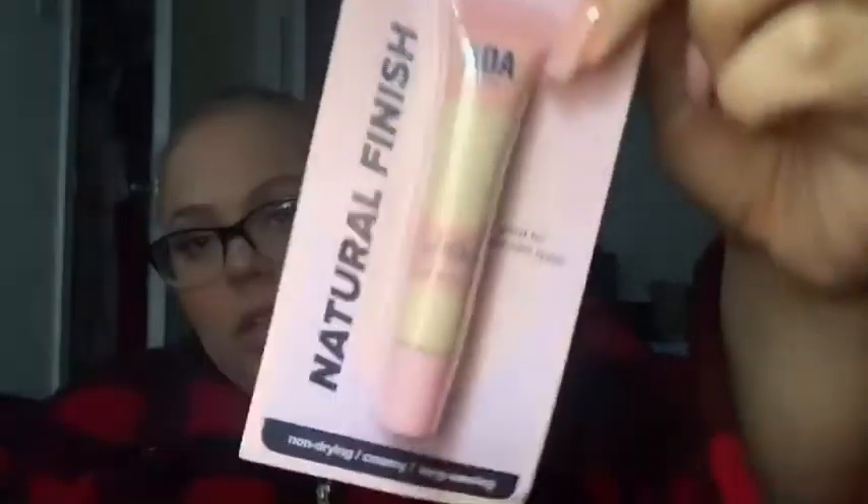The next thing I got was concealer — this is the AOA medium to full coverage concealer. Let me check the shade... it's Porcelain. So I got a pretty bright color. I'm thinking I'll do a separate video where I review all the makeup products.